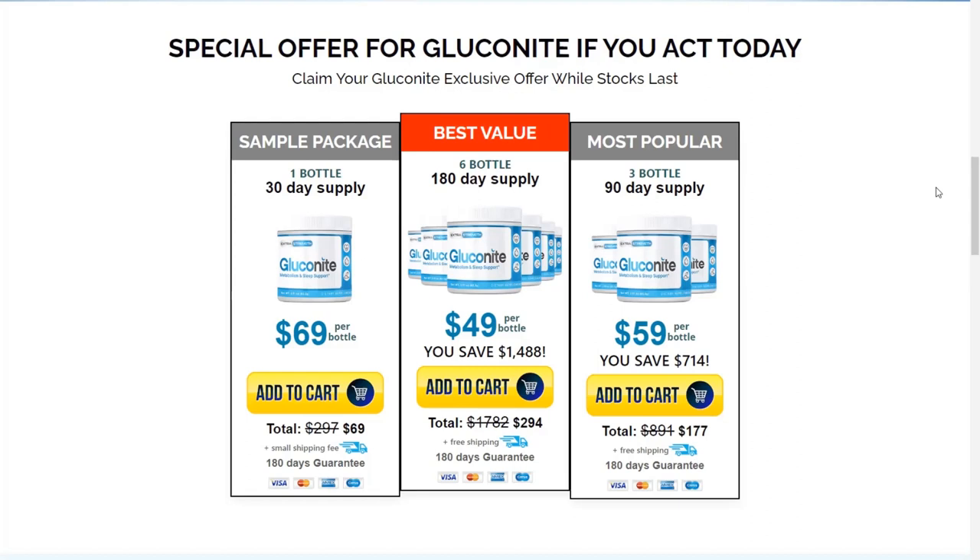Among the ingredients of Gluconite, you can find chamomile flower powder, white willow bark extract, hibiscus powder, passion fruit extract, tryptophan, hop flower powder, melatonin, gamma-aminobutyric acid, and stevia.